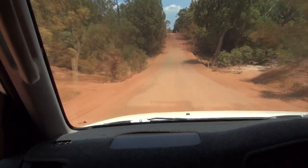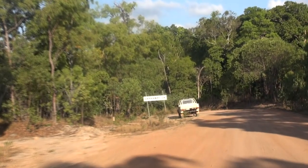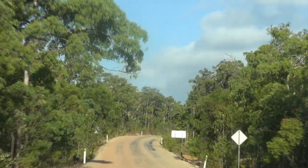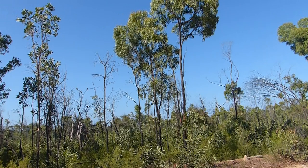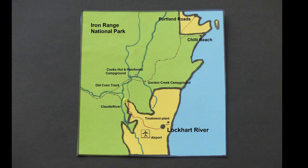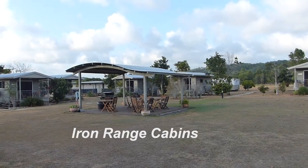Heading north again, we're approaching Lockhart River and cross a bridge built by American military engineers in World War II. We're passing through open eucalyptus forest, the habitat of another Cape York endemic — white-streaked honeyeater — an active forager in lower flowering foliage. And at last we're turning off to our accommodation, Iron Range Cabins, adjacent to Lockhart River Airport.